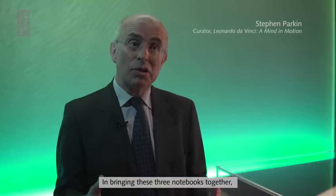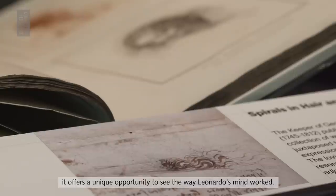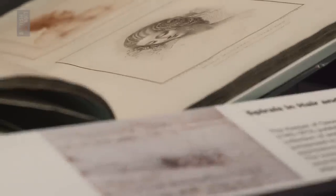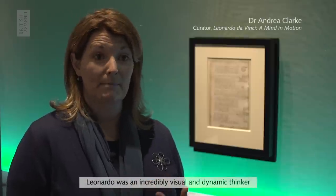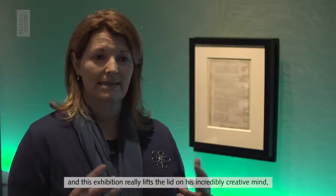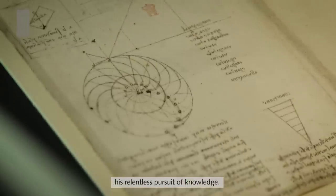In bringing these three notebooks together, it offers a unique opportunity to see the way Leonardo's mind worked. Leonardo was an incredibly visual and dynamic thinker, and this exhibition really lifts the lid on his incredibly creative mind, his relentless pursuit of knowledge.